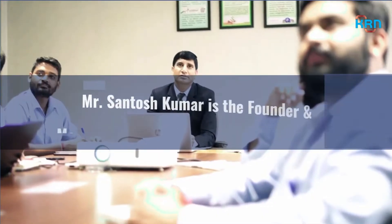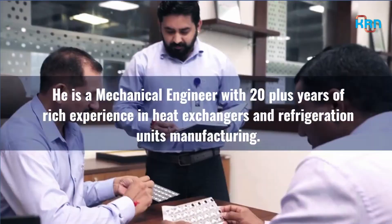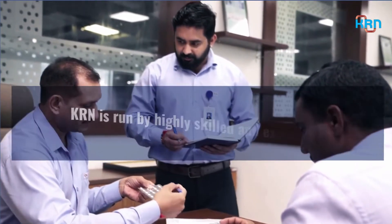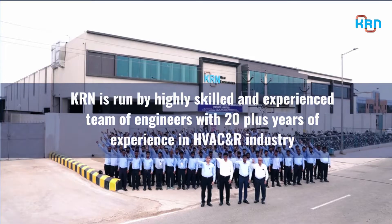Mr. Santosh Kumar is the founder and managing director of KRN Heat Exchangers. KRN is run by a highly skilled and experienced team of engineers with 20-plus years of experience in the HVAC and R industry.